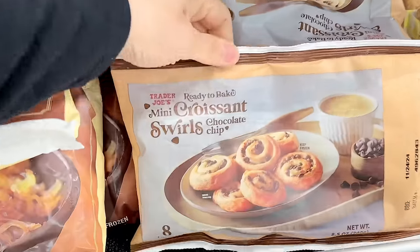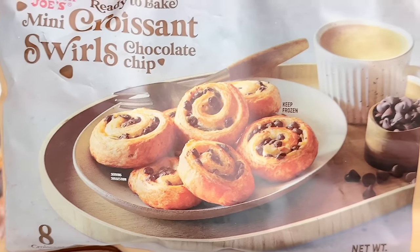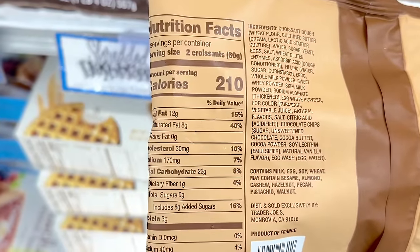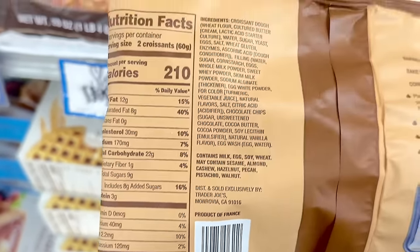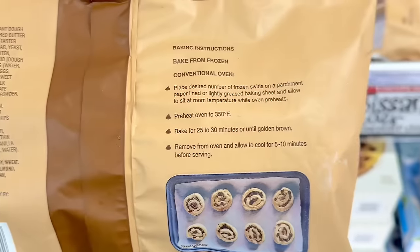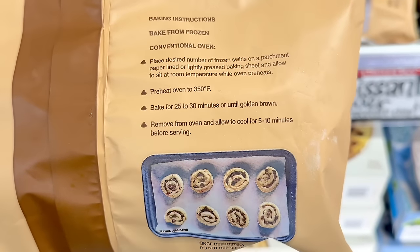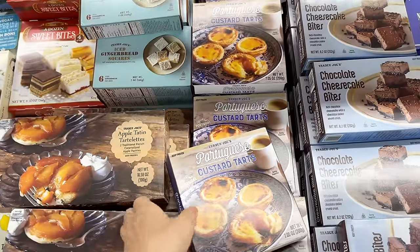Moving to the freezer section to find another new item: mini croissant swirls with chocolate chips. Eight croissants come in a pack. One croissant is 105 calories, 6 grams of fat, 85 milligrams of sodium, 11 grams of carbs, 4.5 grams of sugar, and 1.5 grams of protein. These are ready to bake — no need to proof them overnight — so it's super easy. Stay tuned until the end of the video for a review, and these are $3.99 a bag.